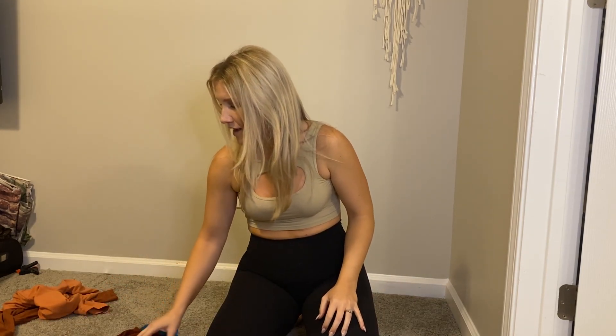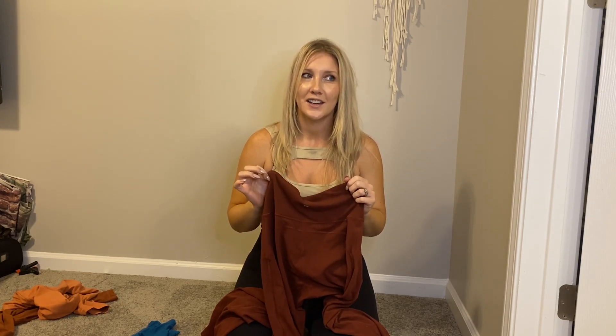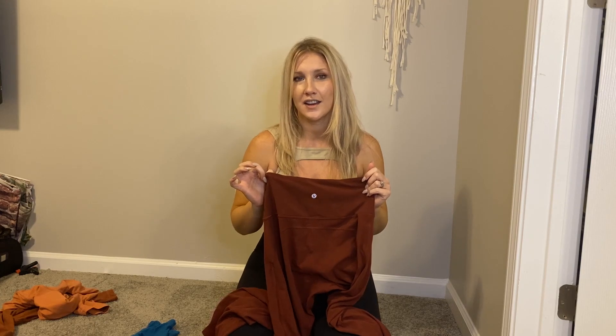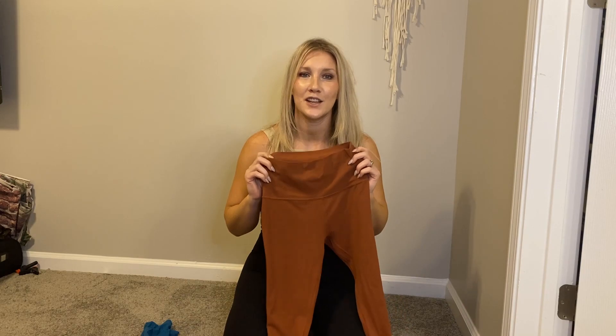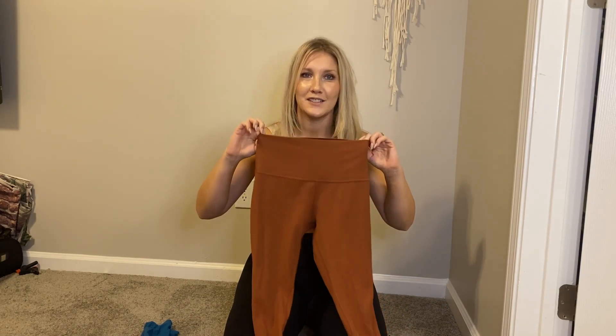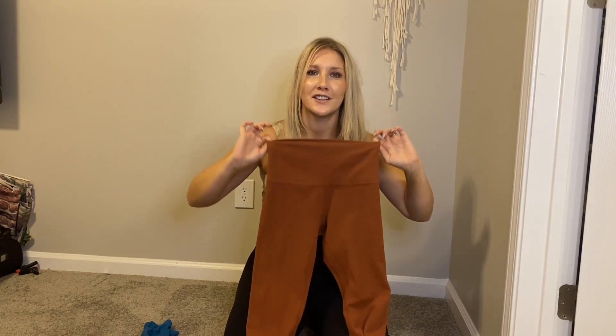I also have one of my favorites — these are Savannah Nulu and the Groove Flare. These are so popular right now and I just love the style. They look really good on and they're very comfortable. Those are high-rise. And then one of my favorite colors as well is rustic clay. These are the Align 28 and I just love this color.